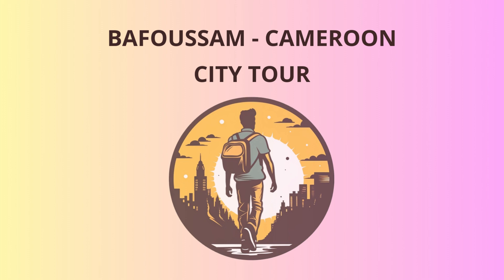As our adventure draws to a close, we'll head back to the city center of Bafussum, where you can spend your evening enjoying the lively nightlife. Dance to the rhythmic beats of local music, and don't be surprised if you find yourself pulled into a traditional dance circle. It's all part of the fun.